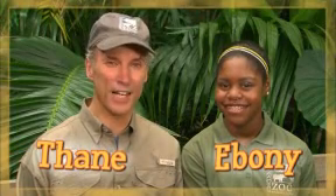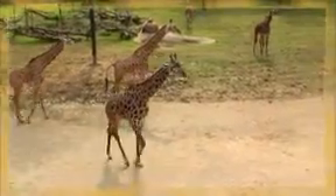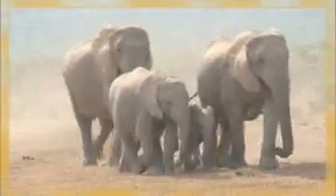Hi, I'm Thane Maynard from the Cincinnati Zoo and Botanical Garden. And I'm Ebony from the You at the Zoo team. Did you know that all organisms, including humans, can cause changes in their ecosystem? That's right. And as the largest animals on land, elephants definitely have a big impact on their environment. Here to tell us more about our planet's most famous landscape architects is Rick Heithouse, an elephant keeper here at the Cincinnati Zoo.